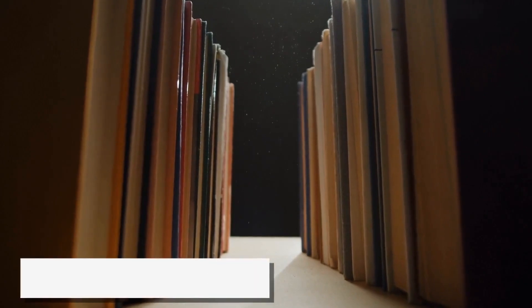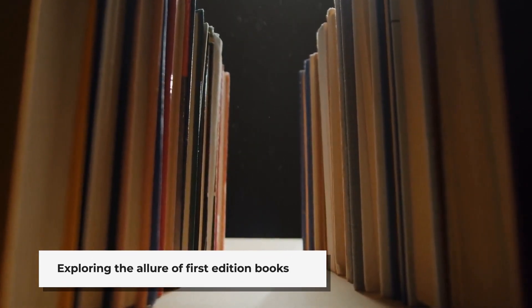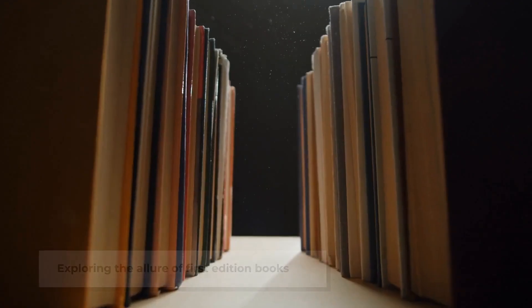Welcome to our cozy corner of the book world, where we explore the enchanting universe of literature and book collecting. Today, we're venturing into the exciting realm of collecting rare first edition books.